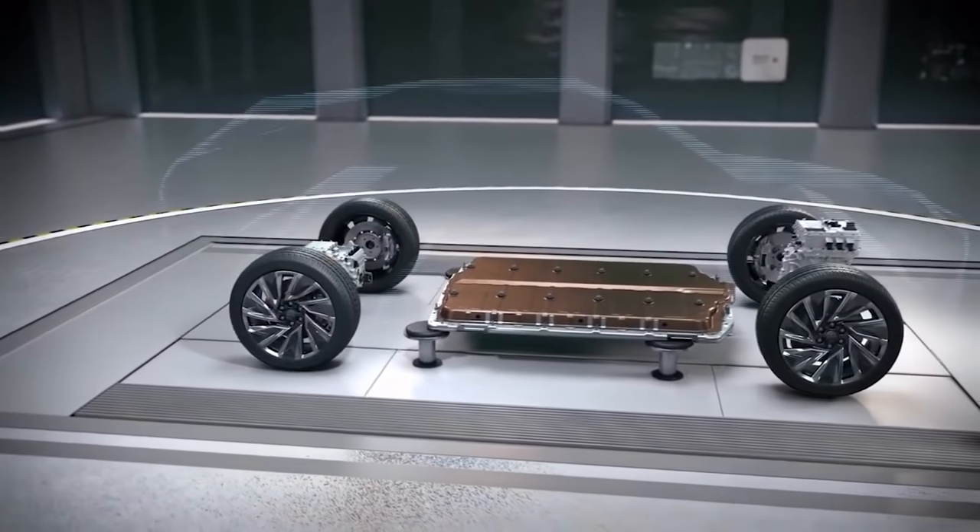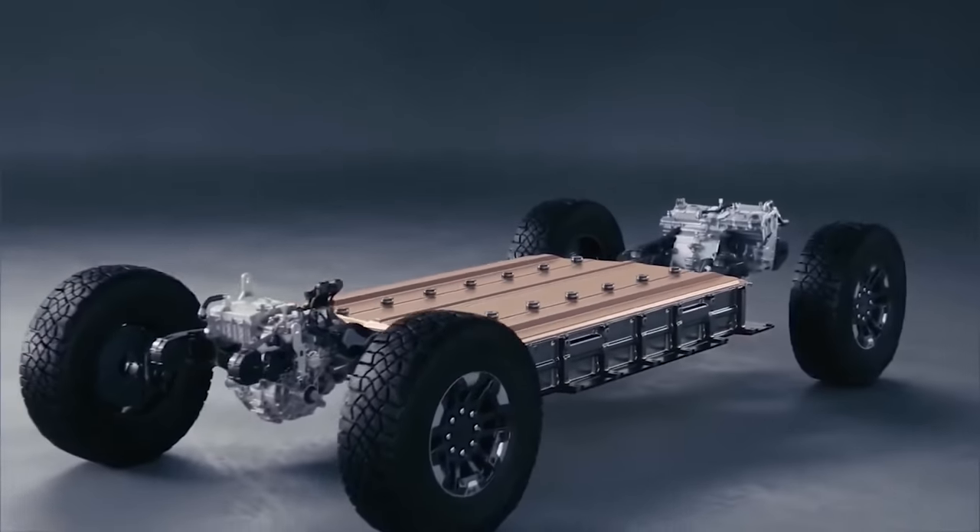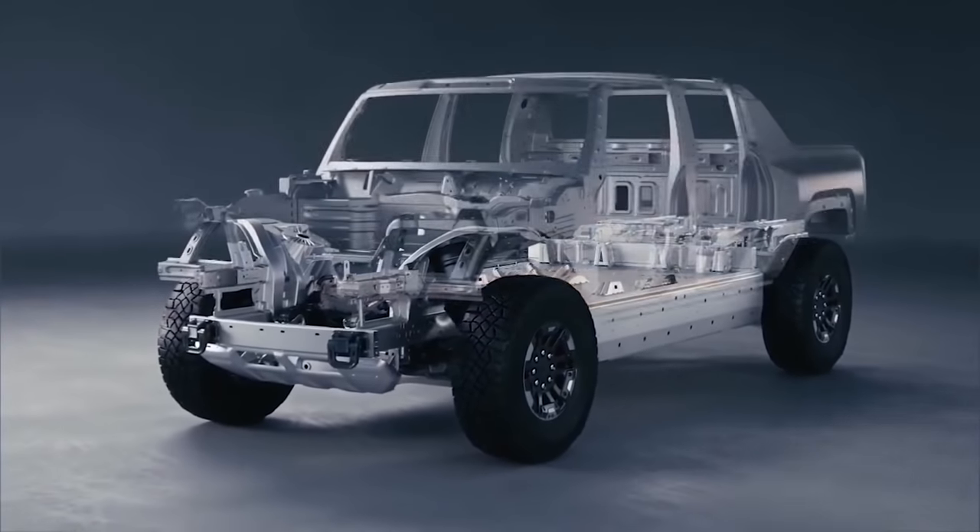The batteries are positioned underneath the vehicle in the undercarriage. Depending on the type of vehicle and the clearance, they could either be horizontally stacked or vertically stacked — depending on if it's a Hummer or a lower-clearance vehicle.